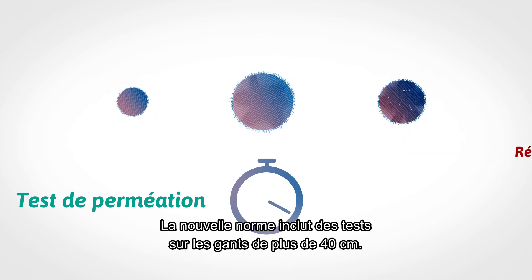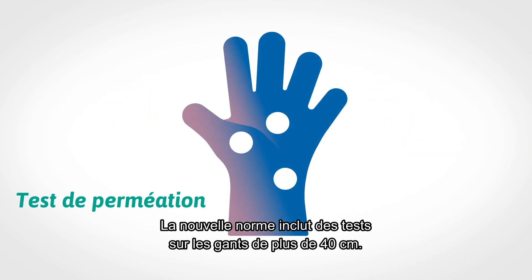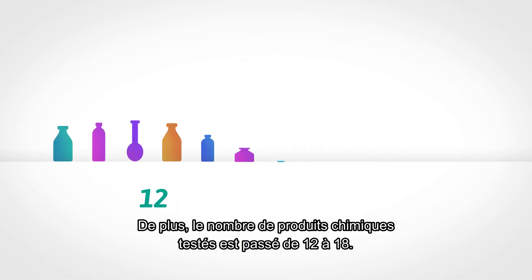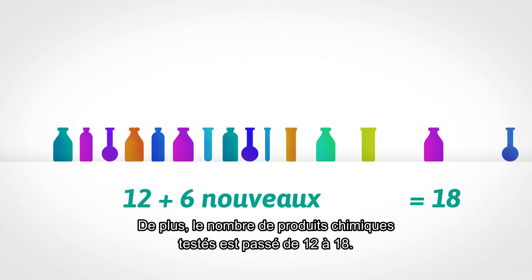The new standard also includes tests on the glove if it is longer than 40 centimeters. Moreover, the list of chemicals tested has grown from 12 to 18.